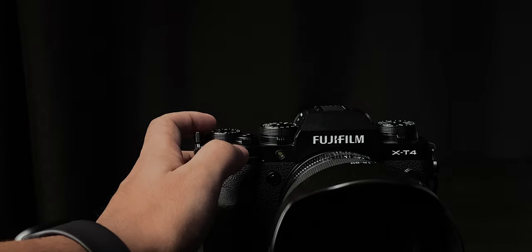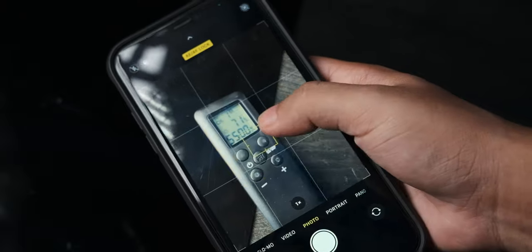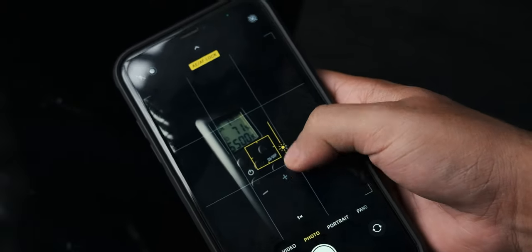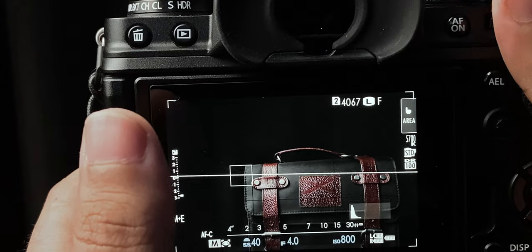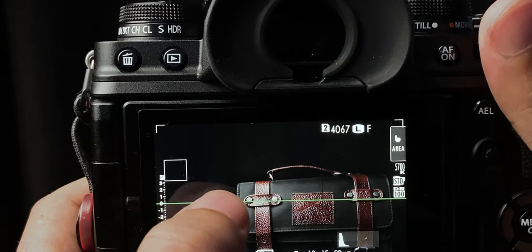I'm also going to try my best to replicate the point-and-shoot approach of the iPhone on the Fujifilm. So I'm going to set all the controls to automatic. The only thing I'll be controlling manually is the exposure using the dial on the front, which is equivalent to the exposure slider on the iPhone and most smartphones. I'll also be shooting all of the images in JPEG, because if I did shoot raw, the Fujifilm is just going to make the iPhone run circles around it. I've also switched focus to automatic, which means the camera decides where to focus. If I want to manually focus on a particular subject, I just tap to focus, just like the iPhone.